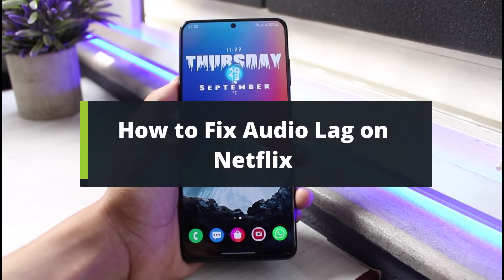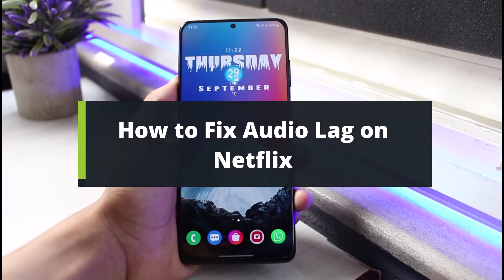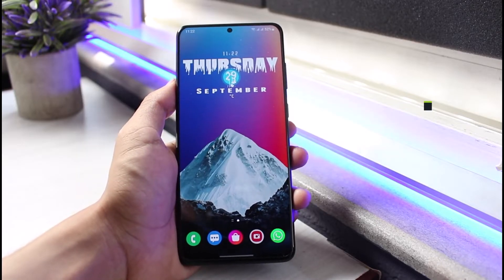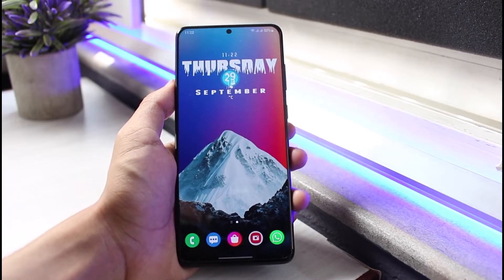How to fix audio lag on Netflix. Hey everybody, welcome back to our channel. I'm Bimo from App Guide. In today's video, I will simply show you how you can fix the audio lag on Netflix.